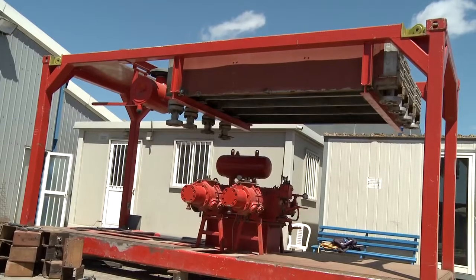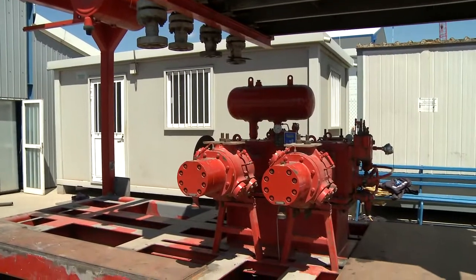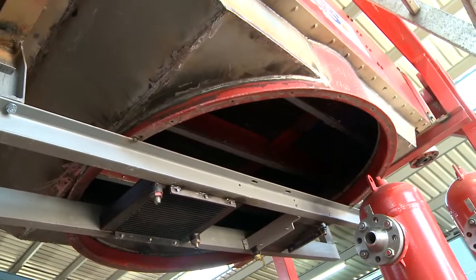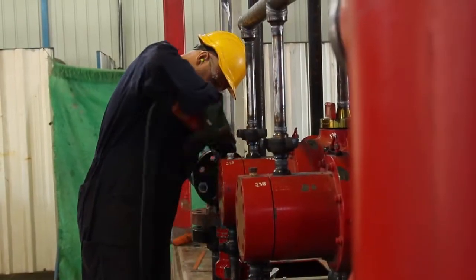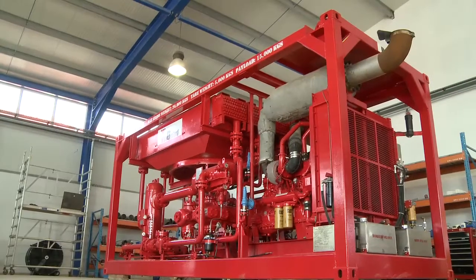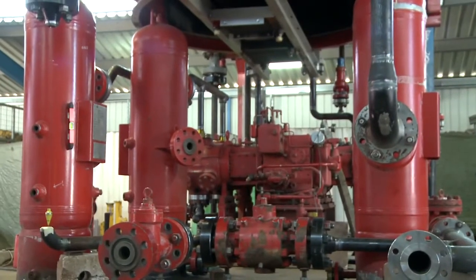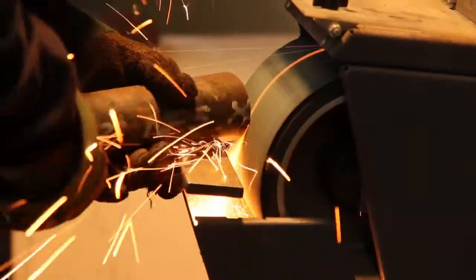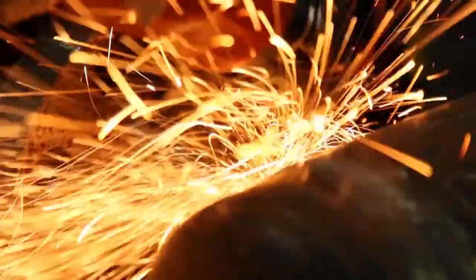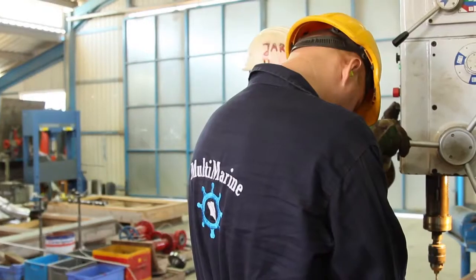Each unit required the removal of all existing equipment, fitting of a new bottom plate, modifications to the cooling system, fabrication of a new fan support, new fuel and oil tanks, fabrication of new battery and power boxes, fabrication of a new engine skid, relocation of the three scrubbers, fabrication of pipe supports, and most importantly the fabrication of 19 pipe spools.